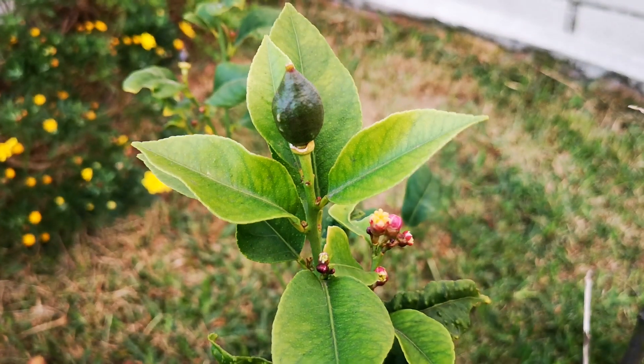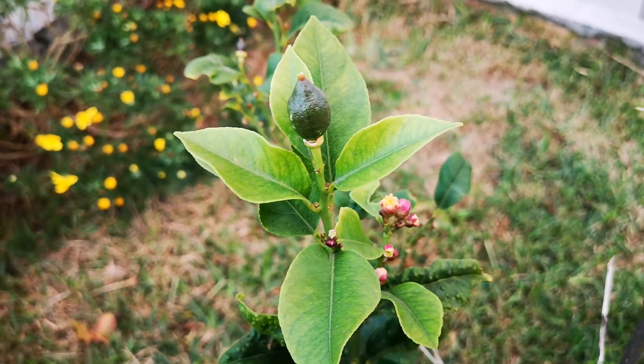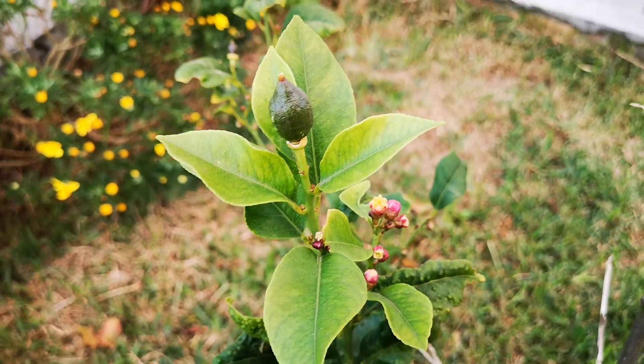My first lemon! Anyways guys, have a wonderful Sunday, take it easy, and I love you guys so much. Bye everyone!